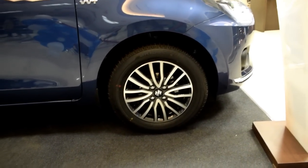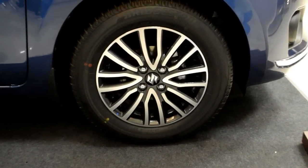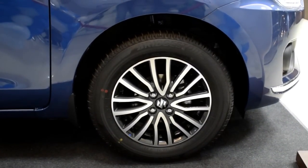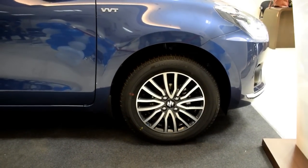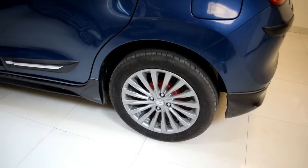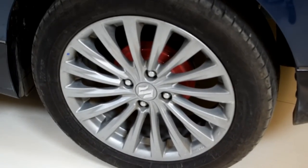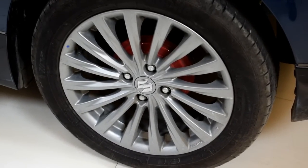The rim size on this top trim Desire is 15 inches, whereas the Baleno in its top trim Alpha variant gets a 16-inch alloy — larger than the 15-inch on the Desire.